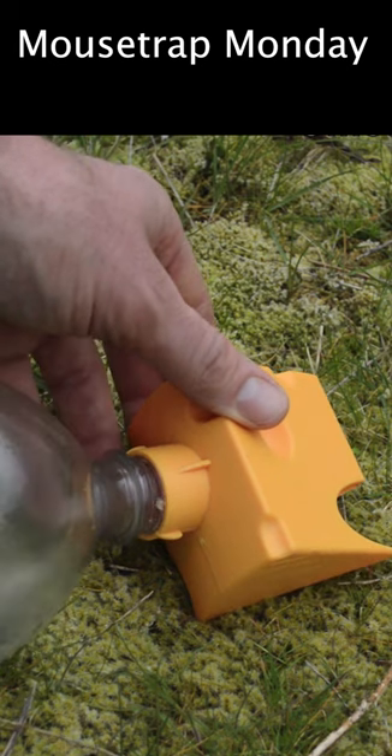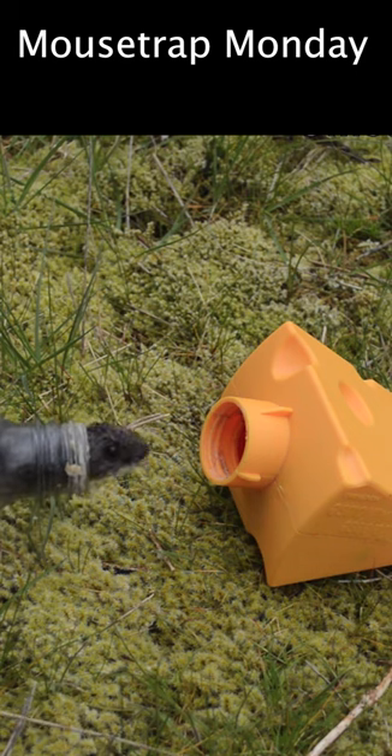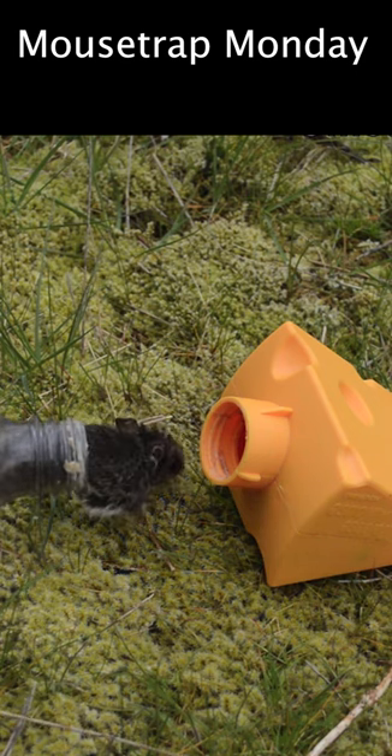Now that we're outside I'm just going to unscrew the bottle here and let that mouse climb out. There he goes. It's kind of a tight squeeze for the mice to get through there.